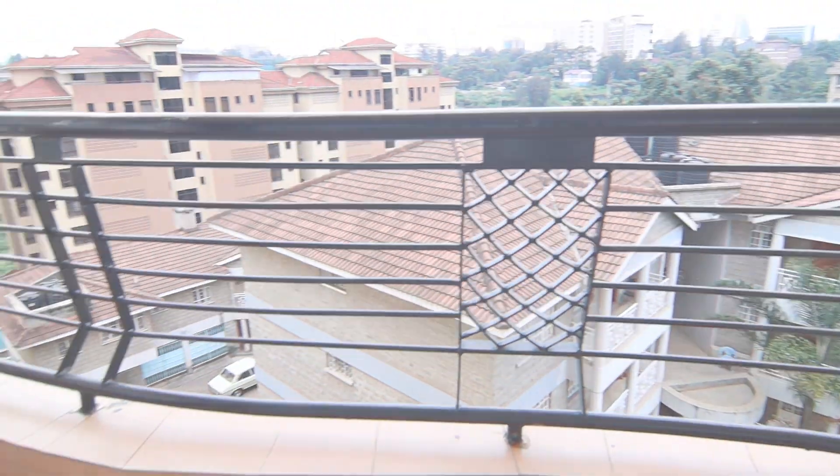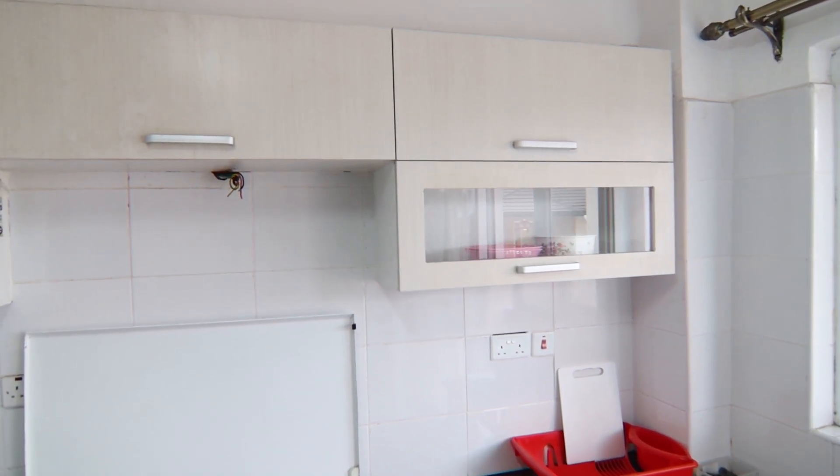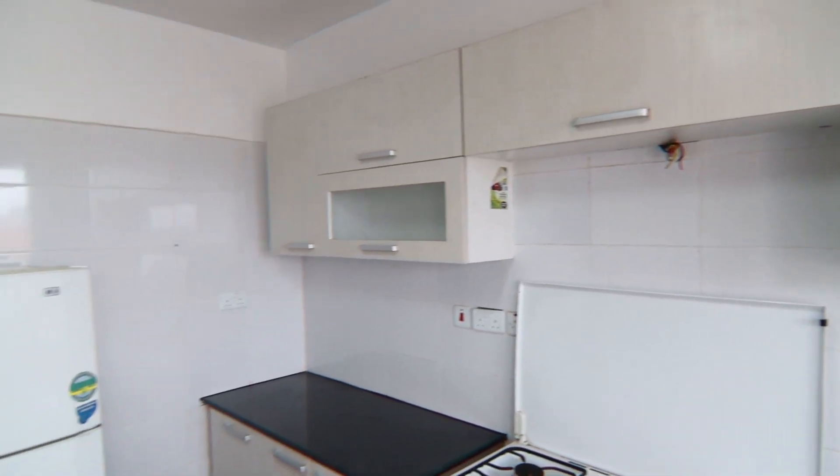The kitchen is very special with plenty of storage space and granite tops.